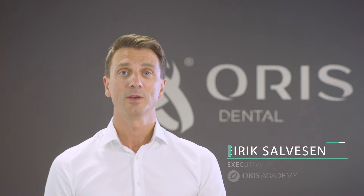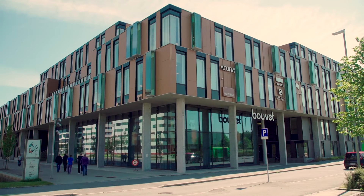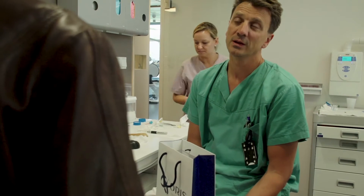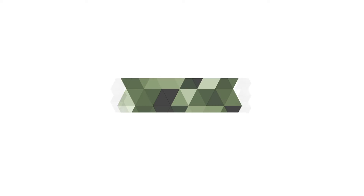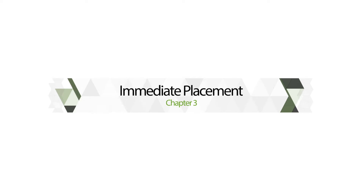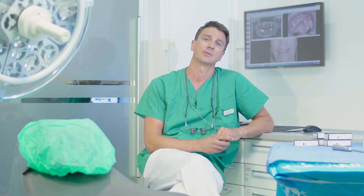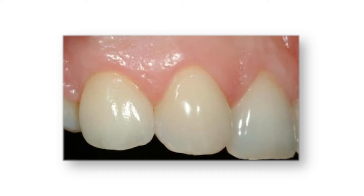Hi, my name is Erik Salvesen and today I'll talk to you about immediate implant placement. In implant dentistry, immediate implant placement is defined by placing an implant at the time of tooth extraction. After a tooth is extracted, a dimensional loss of up to 50% of the surrounding structures is proven. Immediate implants and biomaterials may help preserve the gingival architecture and also reduce the bone changes as the healing process occurs.